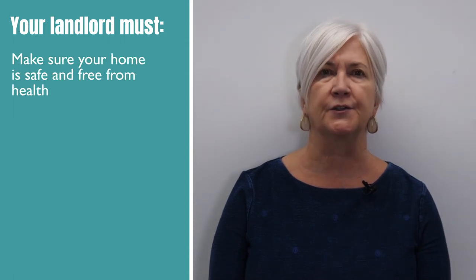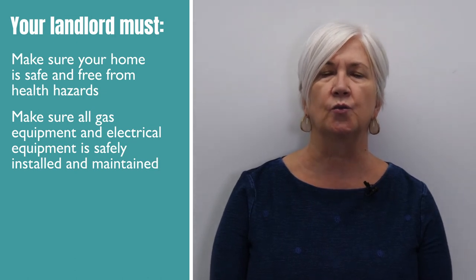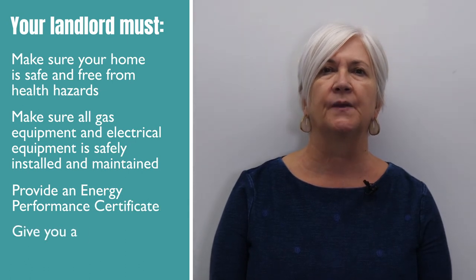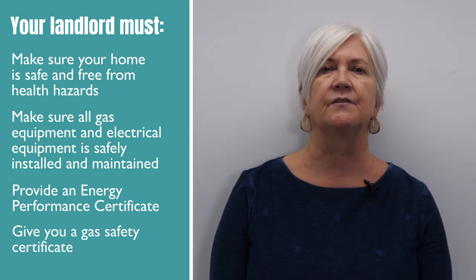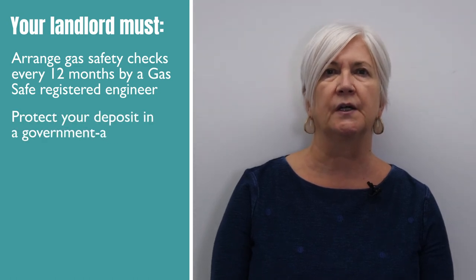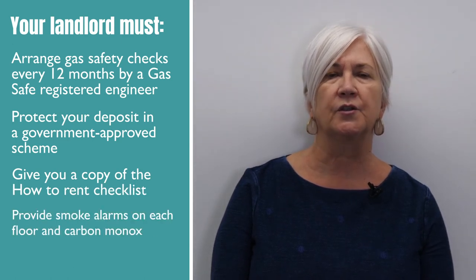Your landlord must make sure your home is safe and free from health hazards. They must ensure all gas and electrical equipment is safely installed and maintained, provide an energy performance certificate, give you a gas safety certificate, arrange gas safety checks every 12 months by a gas safe registered engineer, protect your deposit in a government approved scheme, give you a copy of the how to rent checklist, and provide smoke alarms on each floor and carbon monoxide detectors in any room with a coal fire or wood burning stove.